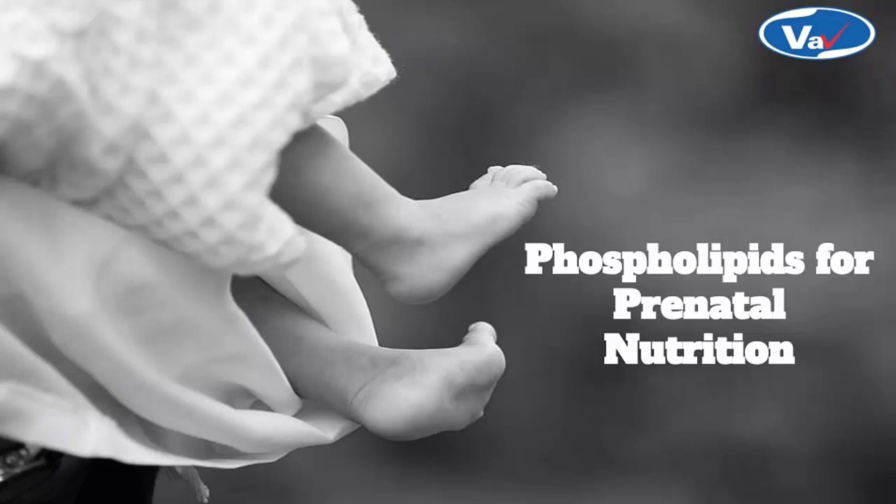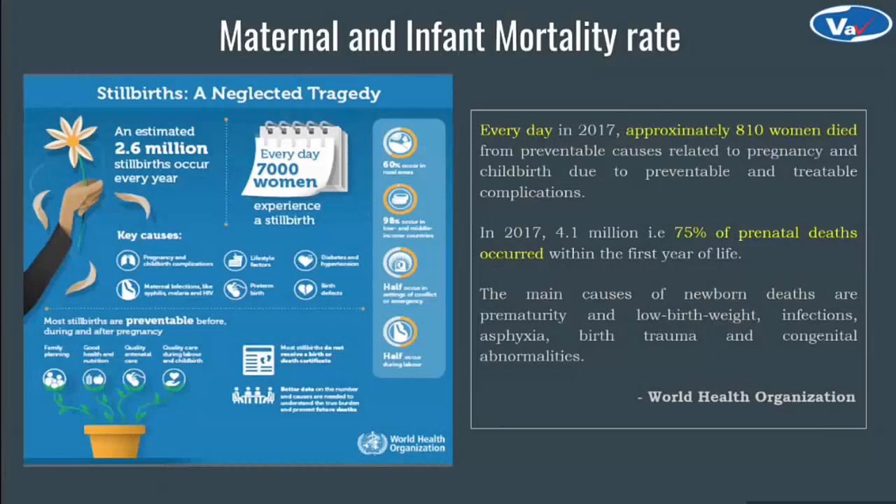This is a thought-provoking question since the WHO presents data about maternal and infant death rate. Every day in 2017, approximately 810 women died from preventable causes related to pregnancy and childbirth. And 4.1 million — that is 75% of prenatal deaths — occurred within the first year of life. This is not a small number.